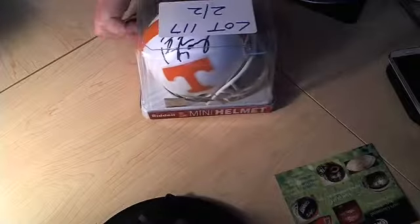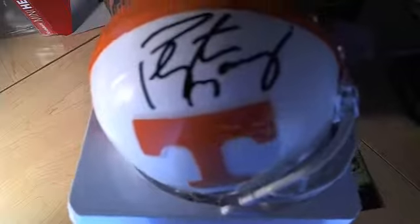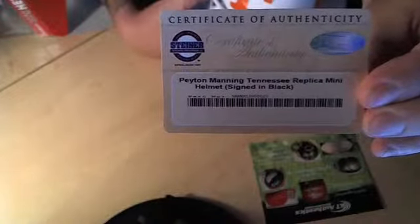First, what I'm going to show you is we actually have a Peyton Manning Tennessee Volunteers mini helmet. This mini helmet has two certifications — it's actually a pretty cool one. For those of you who are big Peyton Manning fans, see that signature right there. It has two authentications: it has a Steiner and also has a PSA DNA sticker. Take a look — there's the certificate and there is the Steiner.